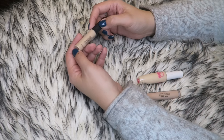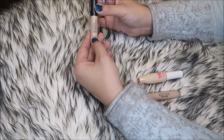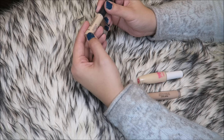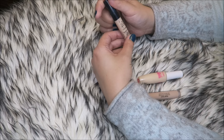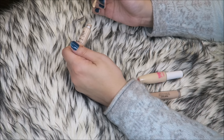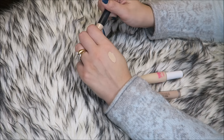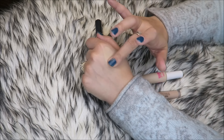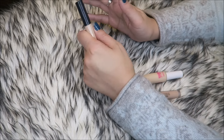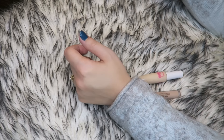This is another Korean brand — the same SAEM Cover Perfection Tip Concealer. I cannot remember ever using this; the shade is probably 1.5. I'm so indecisive, but you know what — even if it's good, I have enough concealers, I don't need it. This absolutely needs to go away.